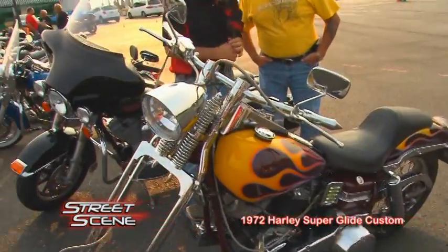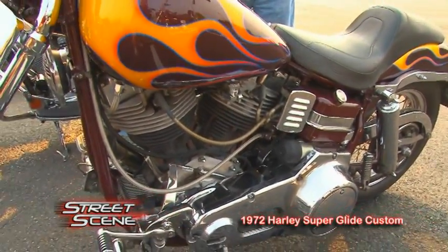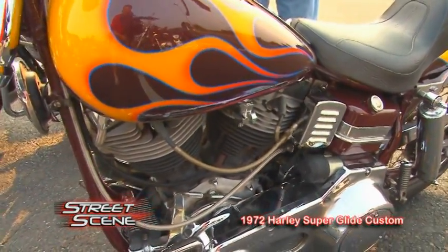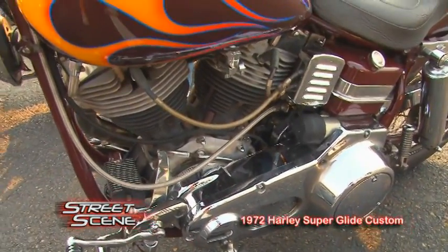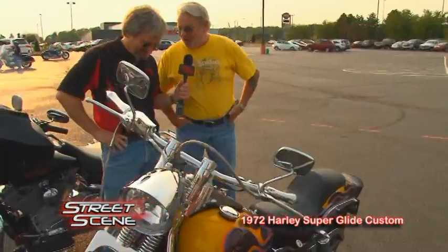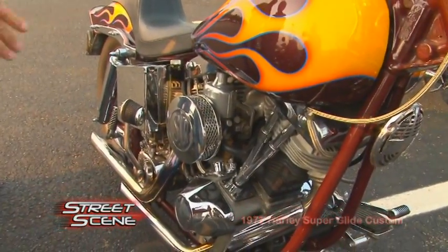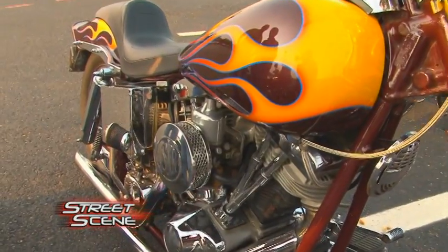The engine is a shovel head, but this is an S&S high-performance shovel. It's a new engine based on the old design, so it doesn't leak oil. It's 1,650 cc, so it's got a lot of horsepower. I've got a little cam in it, so it's quite torquey — it gets up and moves. If you look at the side, I've got an SU carb on it — the kind old Jaguars had. It's always been on the bike and I've stuck with it. It's a nice carb.